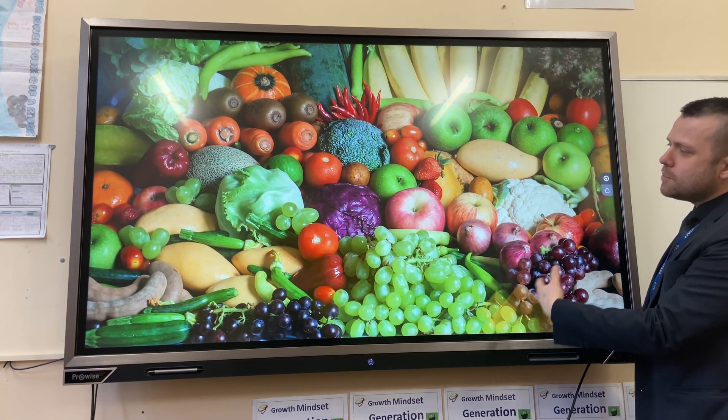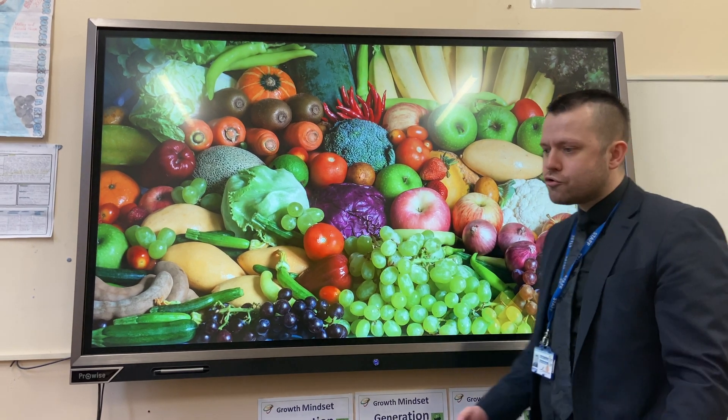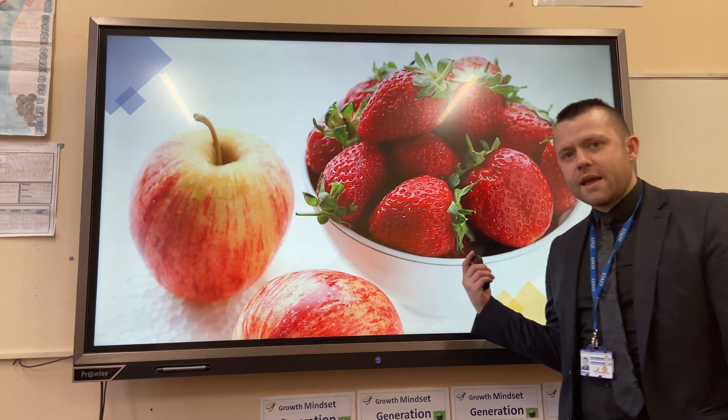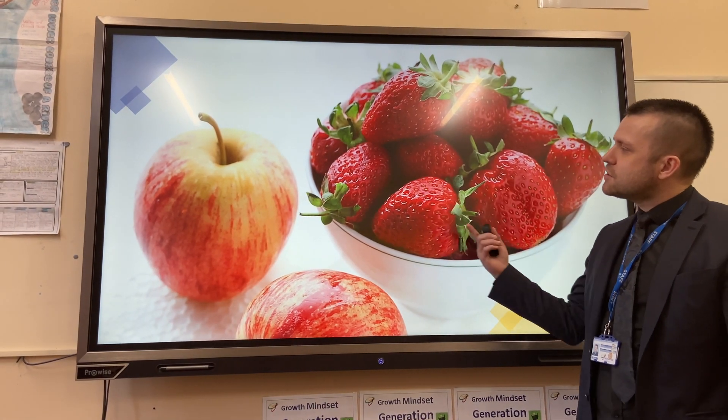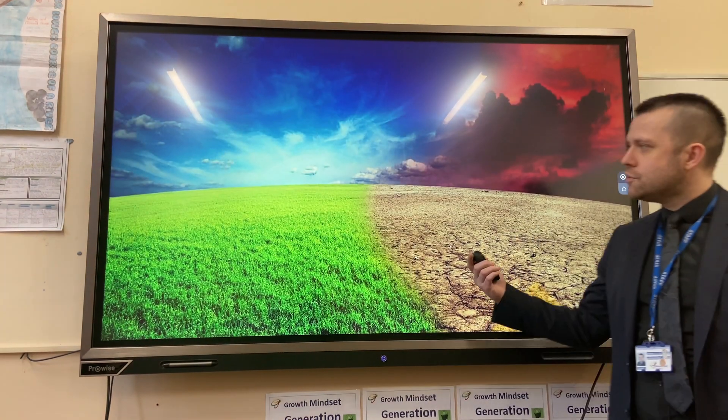The UK consumer demands a range of exotic foods, many of which can't be grown in our country. Also, UK consumers want access to out-of-season produce like strawberries all year round, and due to our climate we cannot always grow these in the UK.